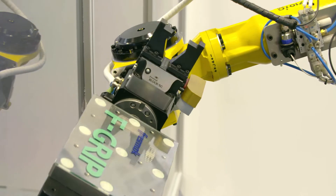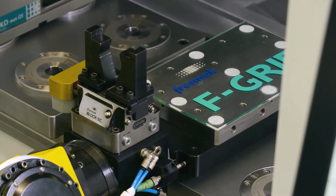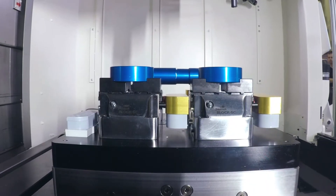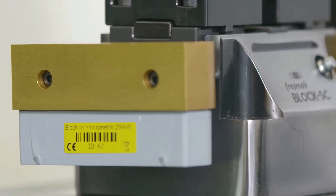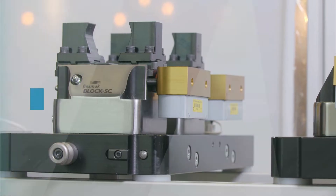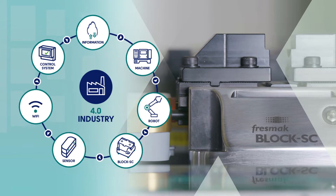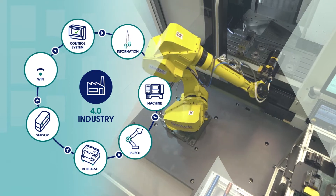Full control of the clamping system is one of the main requirements of the machining processes in the factory of the future. In hostile machining environments, it becomes necessary to have sensors that will allow detecting the correct clamping of parts. Pressback has developed a new clamping system adapted to Industry 4.0, which marks another step forward in terms of machining performance, reliability and productivity.